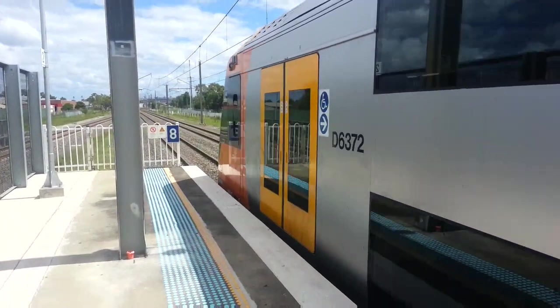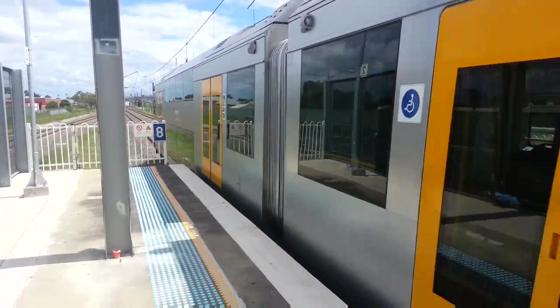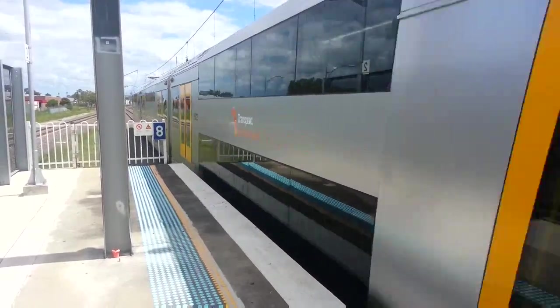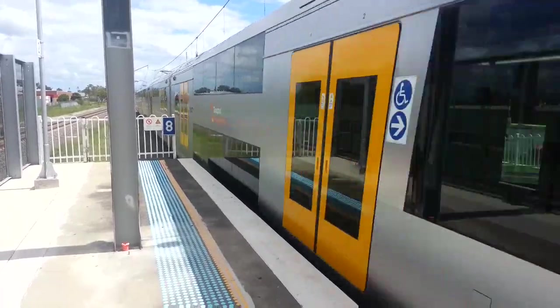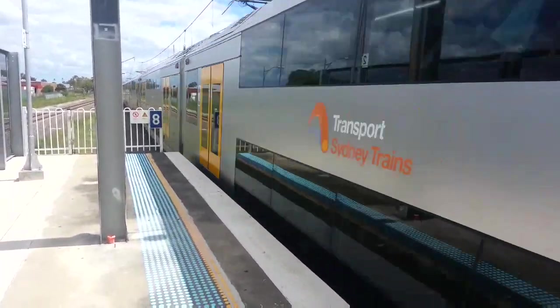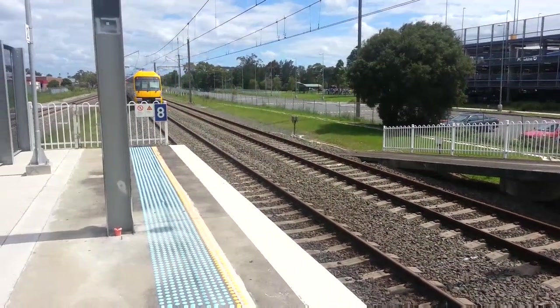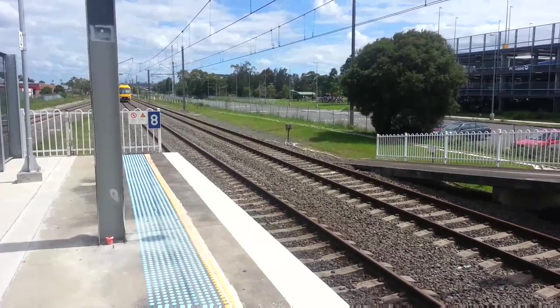Hello and welcome to the Transport for New South Wales Vlogs Channel, here at Warwick Farm. We have a 72 now departing platform two, Campbelltown service. Next up will be Liverpool, Casula, Glenfield, Macquarie Fields, Minto, Leumeah, then Campbelltown. I think I forgot Ingleburn in there somewhere.